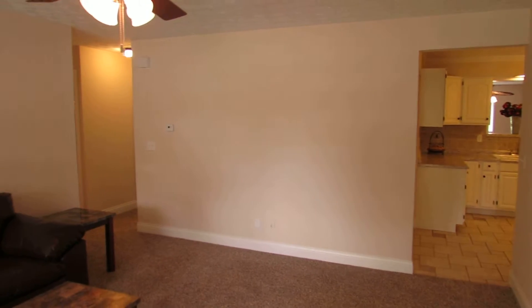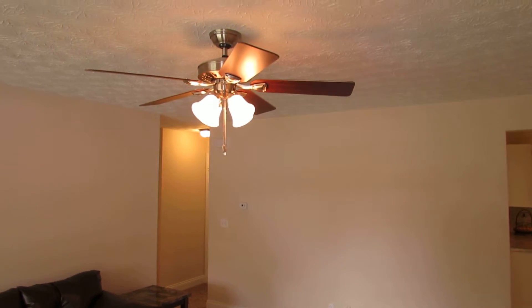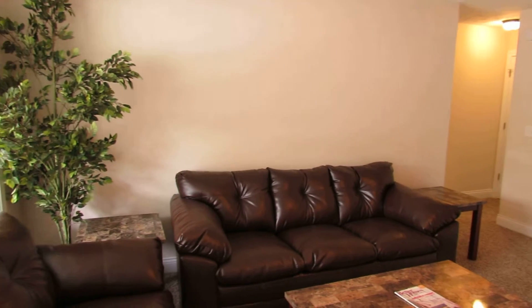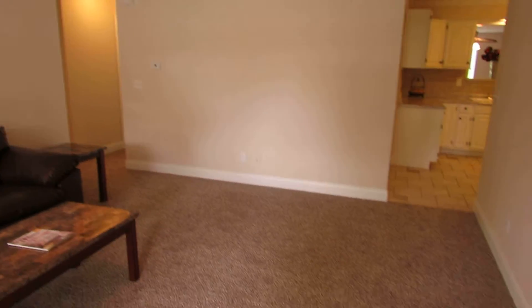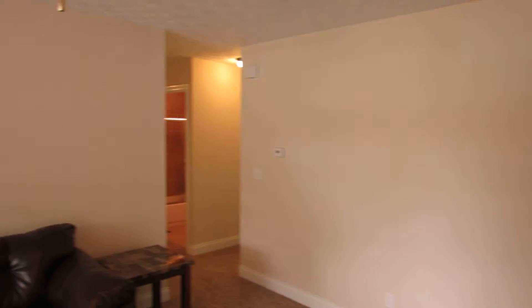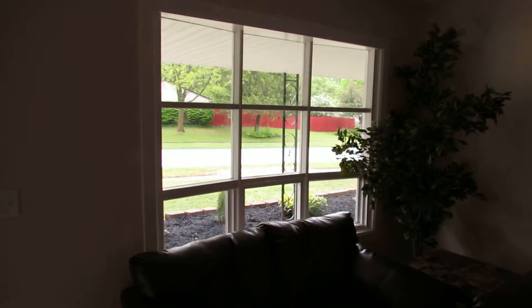Walk into a large living room — new trim, updated ceiling fans, lots of room in this first living room. All fresh paint, brand new carpet throughout the house, and a really nice bay window that looks back out to the street.